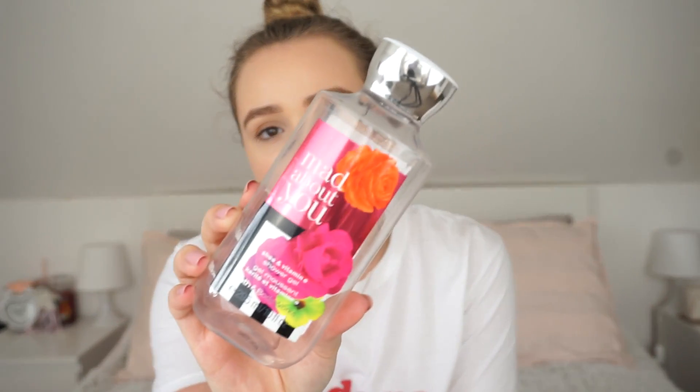The other body wash is from Bath & Body Works - it's the Mad About You Shea and Vitamin E Shower Gel. I had this in Aaron's shower and whenever I used it he said that I smell like Calpol. I've never tried Calpol, I've never smelled Calpol, but he said it literally smells like Calpol - so there's the scent description for you if you know Calpol.